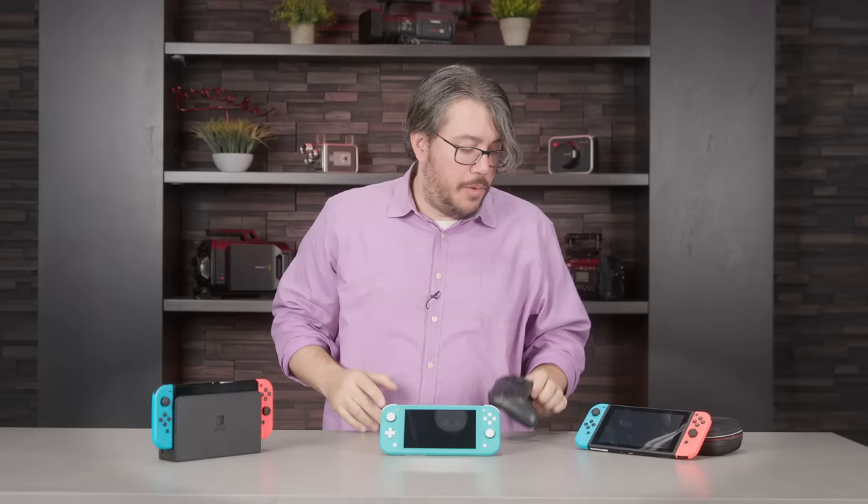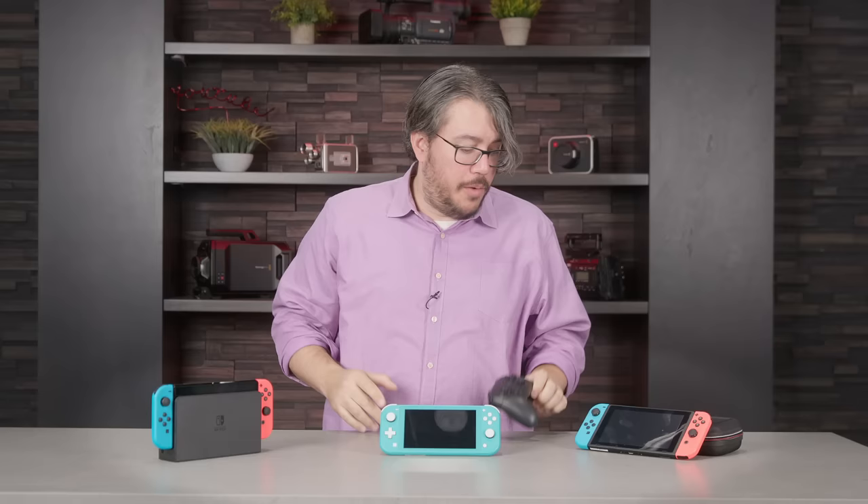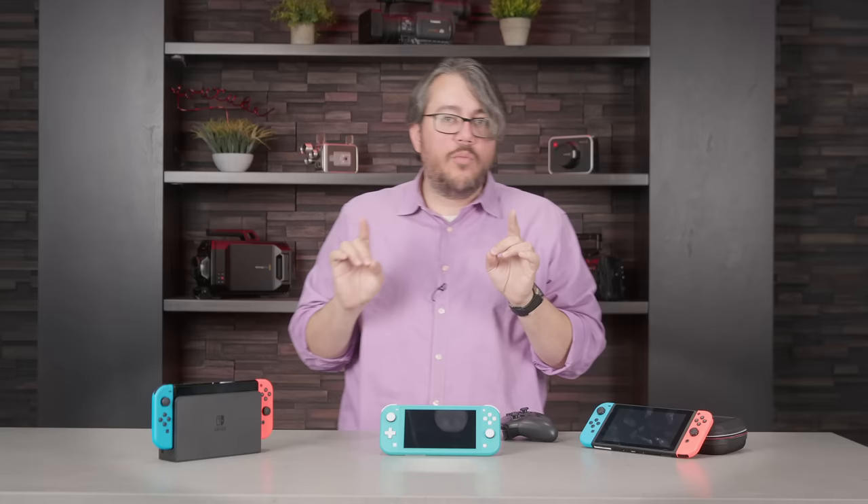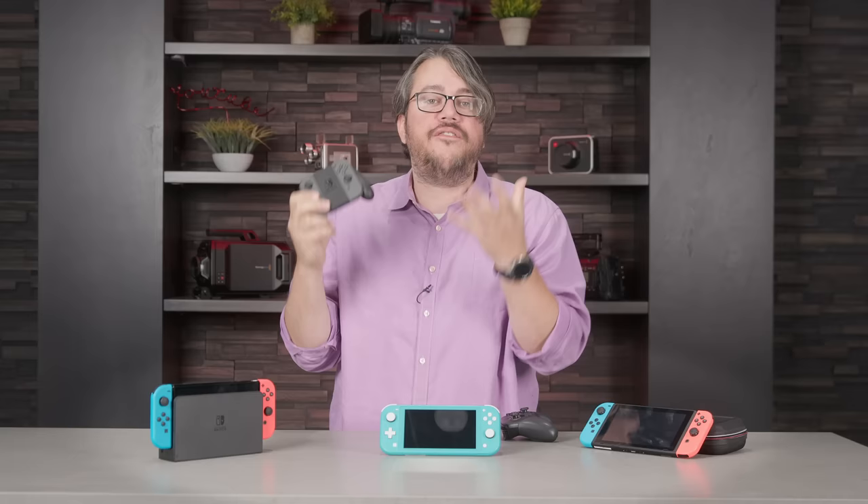Number three: get a Pro Controller — probably. This one isn't definite, and you can get it later if you decide you need the upgrade. Out of the box, the Joy-Cons function as controllers and they work fine. In handheld mode, that's the choice. Even when you have the Switch in the base station, you can pull out the Joy-Cons and put them into the little included frame — boom, you have something that feels like an ordinary controller.